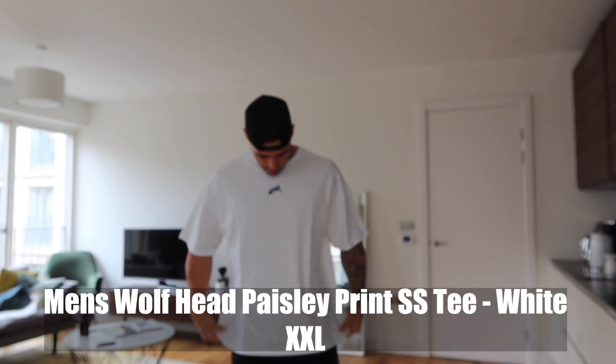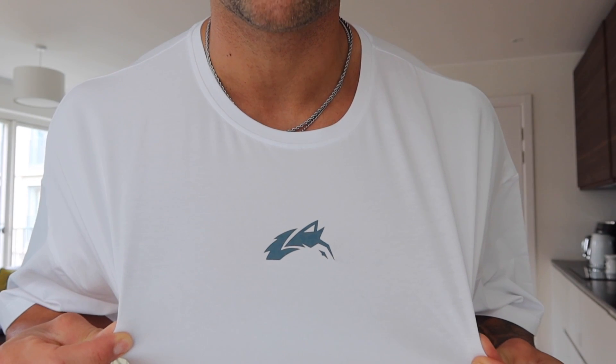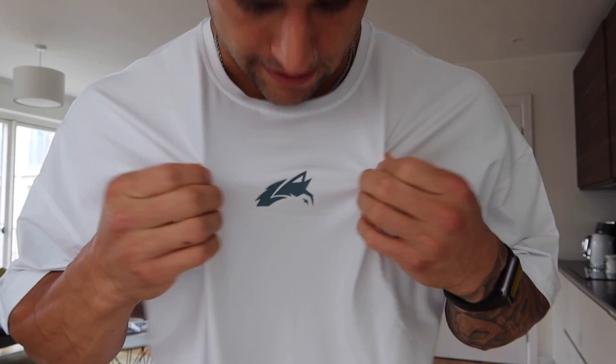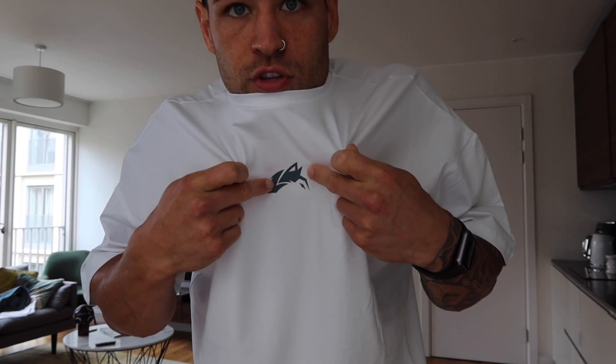Next up is the white tee. Interesting — look how much lower the sleeves come down on the white t-shirt. It's probably not had any dye, which means it actually fits a lot better. The print is turquoise paisley, and it's actually got a gray paisley print on it too. This actually fits a lot better than the other colors — the white one, because of the lack of dye. It's going to fit really well after a couple of sweaty sessions.